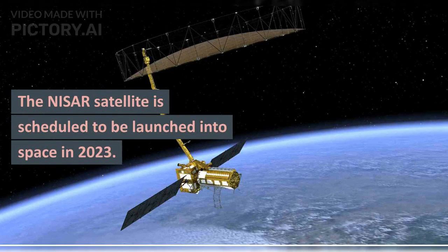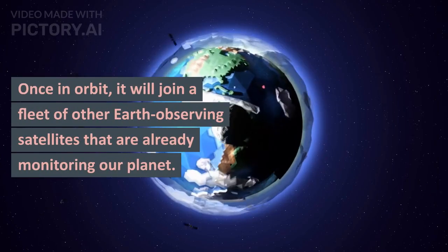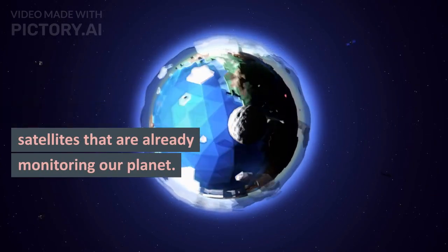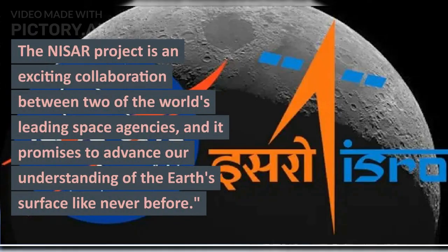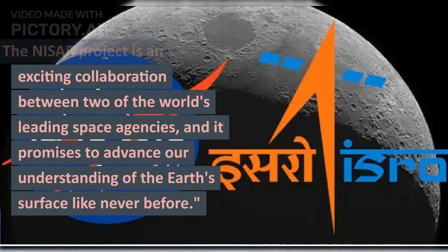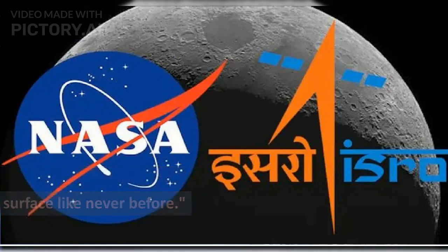The NISAR satellite is scheduled to be launched into space in 2023. Once in orbit, it will join a fleet of other Earth-observing satellites that are already monitoring our planet. The NISAR project is an exciting collaboration between two of the world's leading space agencies, and it promises to advance our understanding of the Earth's surface like never before.